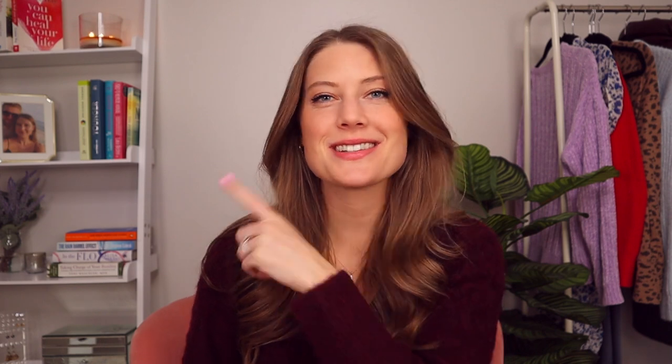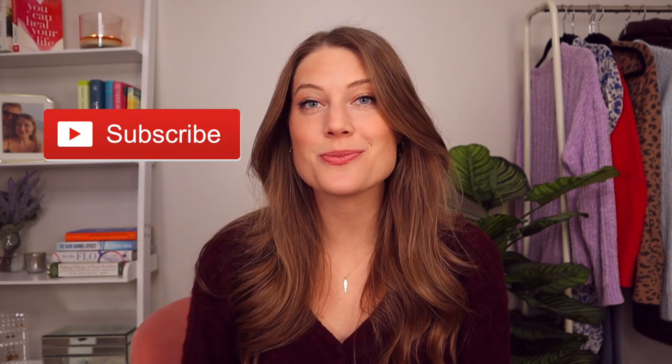Hey guys, welcome back. If you're new here, my name is Jill and I talk all about health, wellness, and self-development for women. So if that's something you want to learn more about, be sure to hit the red subscribe button below as well as the notification bell so you don't miss when I put out any new videos.